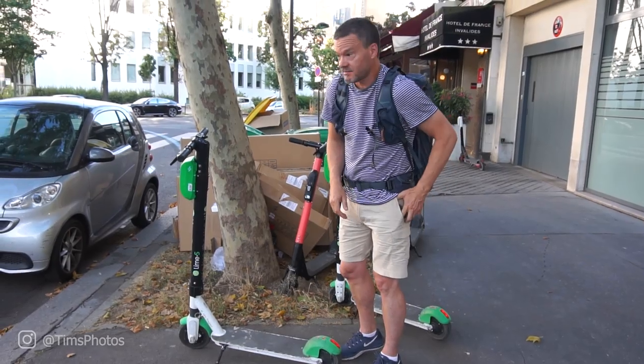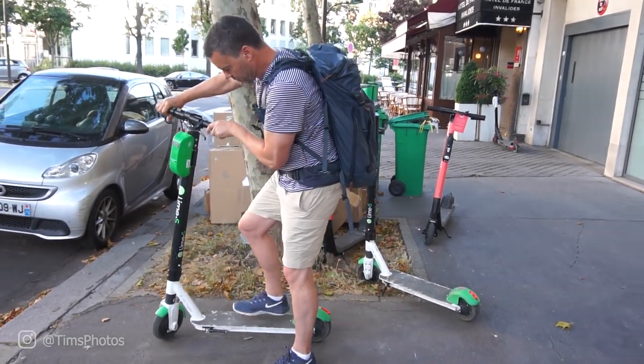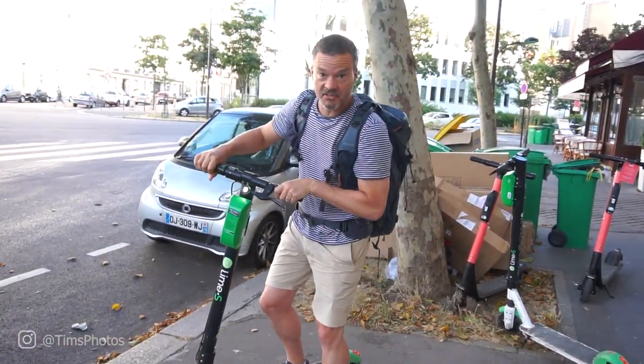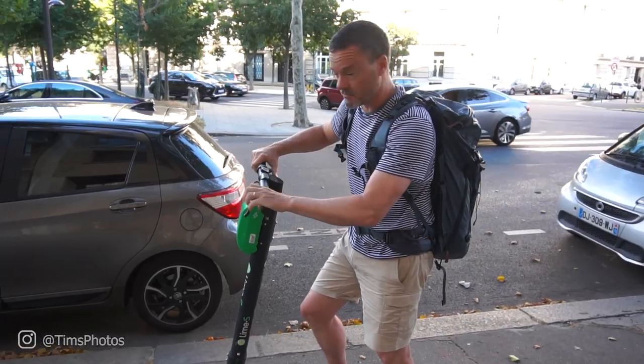That took just like two minutes. The thing is activated. I've never done this before. They say kick-start it to get going, so I'm just gonna try this. There's the gas and there's the brake. Let's try this.